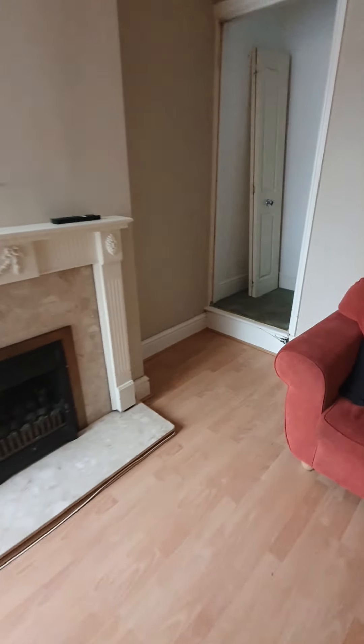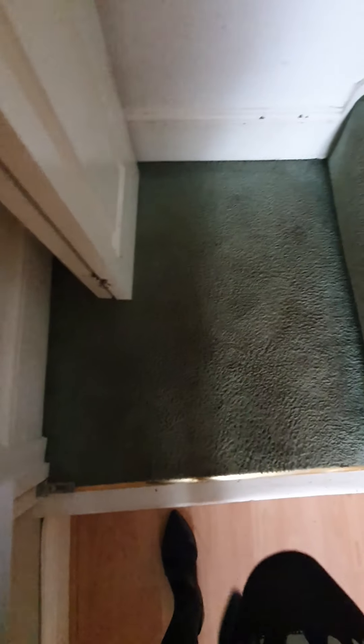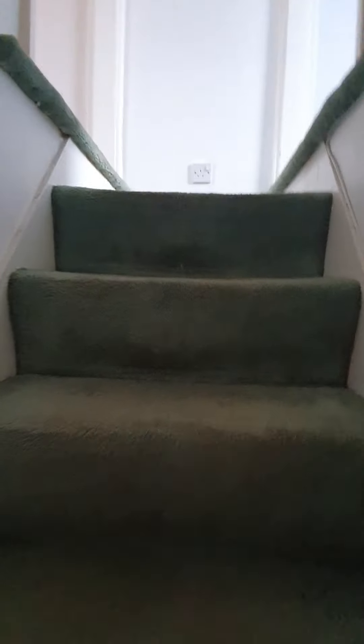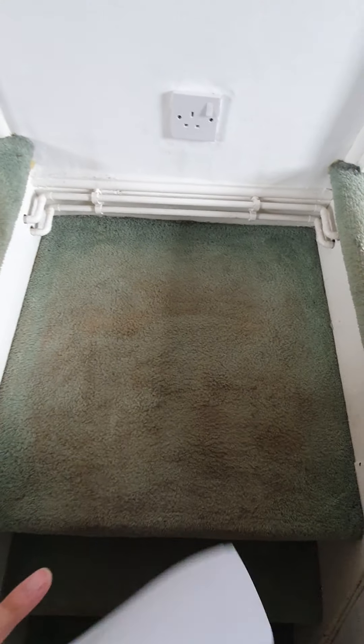I'm going to head up. You can see the stairs have been hoovered, but they're stained. The walls are marked with general wear and tear marks. The paint has obviously peeled on the side of the door frame. The staining means it does need a professional clean - it's all been hoovered but the carpets still need attention.